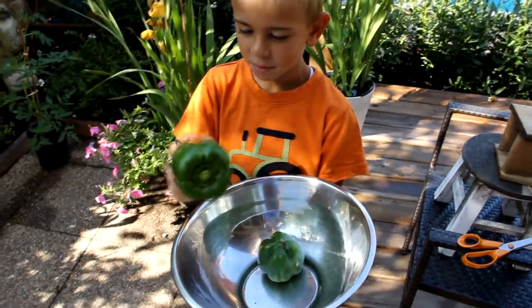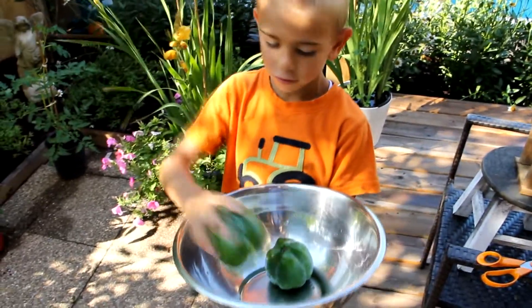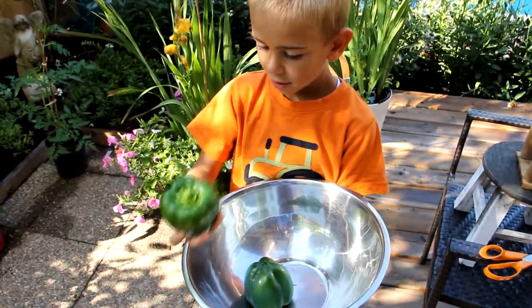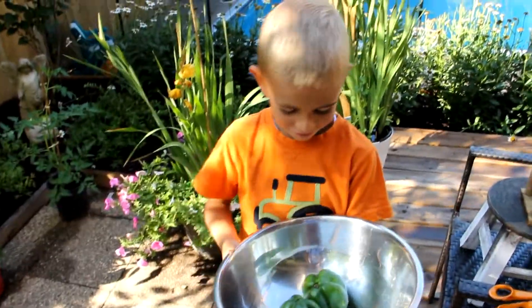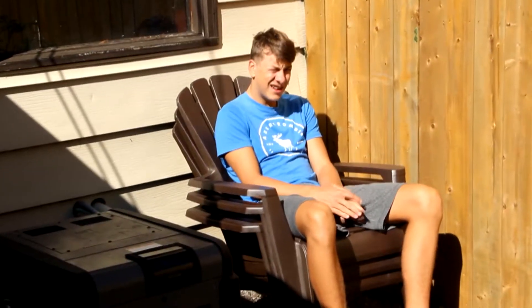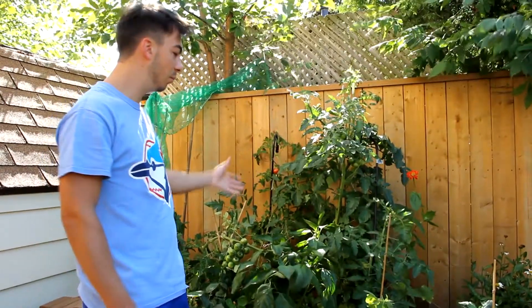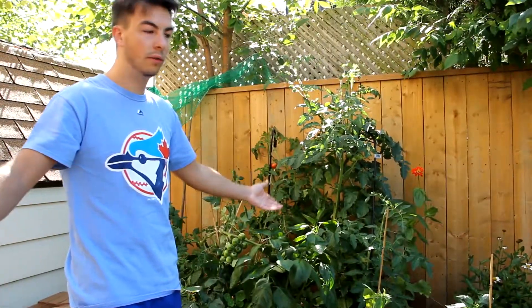We've got these peppers that we took off and we're gonna cook them so we can eat them — they're gonna be from my garden. We've also got a beet. My helper left me so I actually have to do some work on my own this time. As you guys can see, the result is incredible — you don't even need a lot of land.